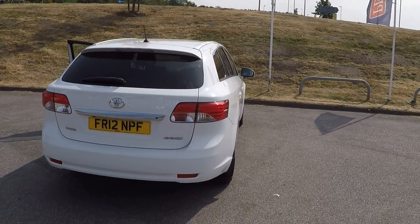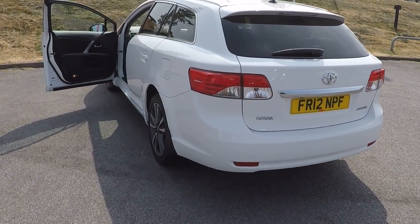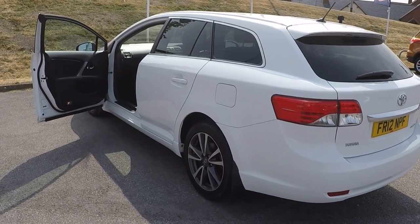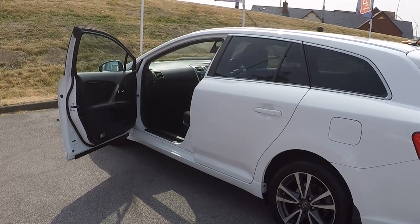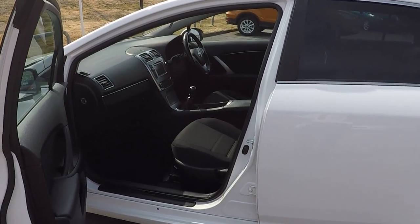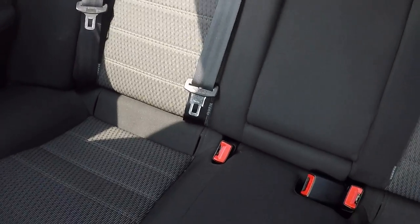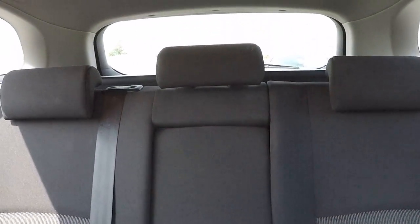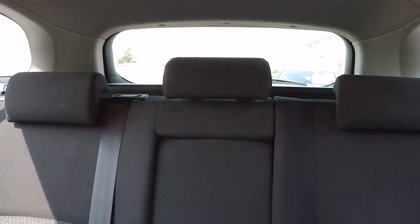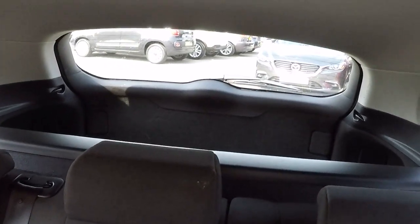It's the estate version so bags and bags of room in the back, and it does feature a reversing camera. Privacy glass all around the back end too, which keeps the car cool in summer and of course harmful rays are filtered out of the windows as well. Inside we've got isofix child seat anchor points to both outer seats, but a really generous centre seat there as well for a fifth passenger should need be. As you can see, the boot is absolutely huge.